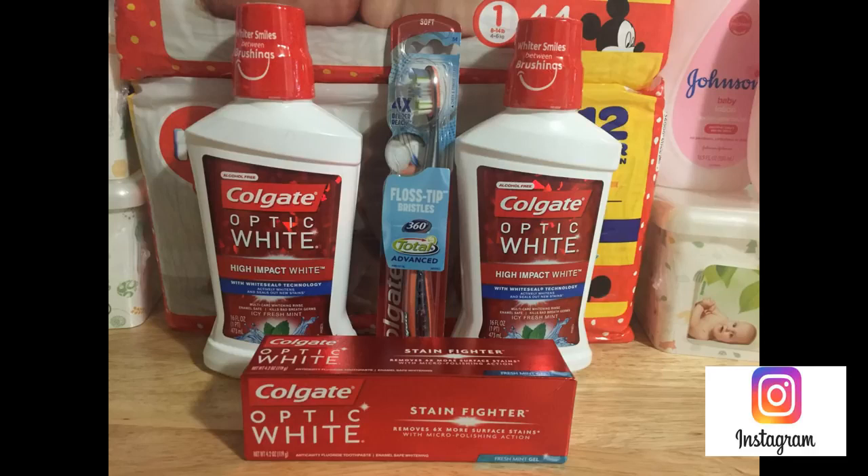Another deal is on the Colgate Optic White mouthwash. The mouthwashes are on sale for $3.99 and when you buy one, you get a $2 Extra Care Buck. I grabbed two at $3.99, totaling $7.98. I used two $1 coupons from today's Smart Source, paid $5.98, and got back a $4 Extra Care Buck. Final price ends up being $1.98 for both, or just 99 cents each.